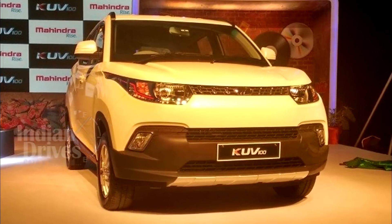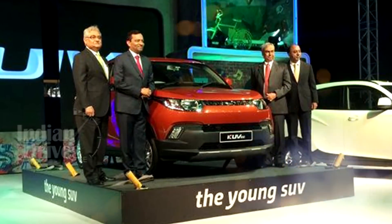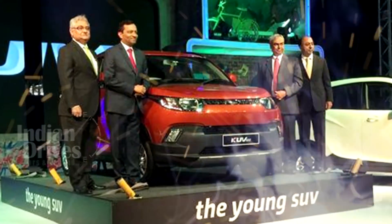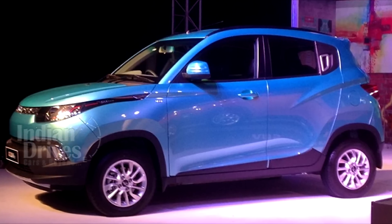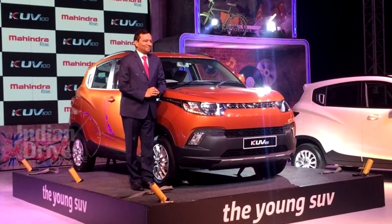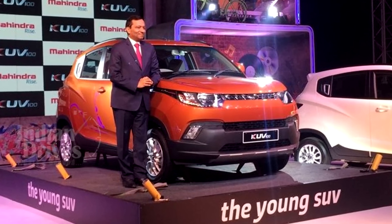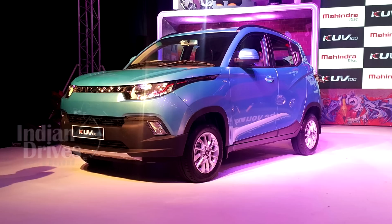The much awaited sub 4-metre compact SUV from Mahindra, the KUV100, has been launched in India starting at Rs 4.42 lakhs. The car has been offered in 7 different variants, with the base variant being the K2 and the top spec one being the K8. While the entry level price for the petrol version starts at Rs 4.42 lakhs, the price for the diesel variant starts at Rs 5.22 lakhs.